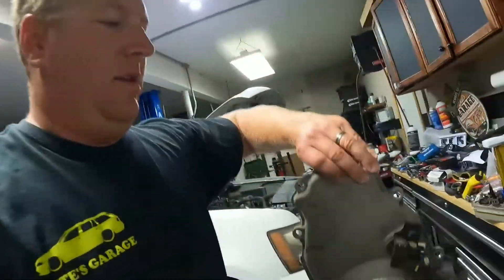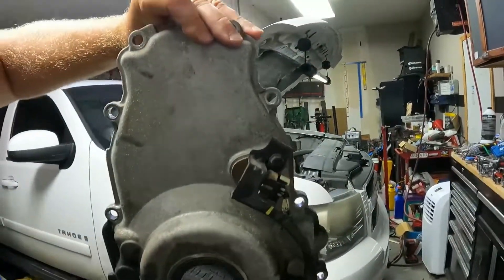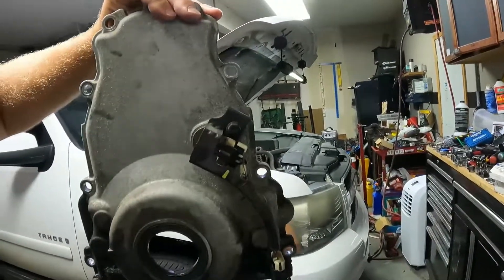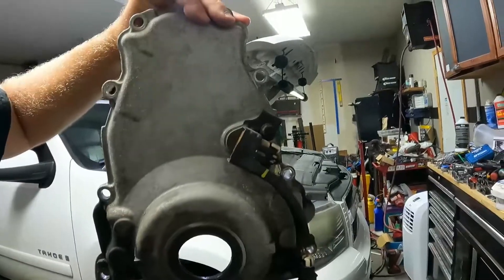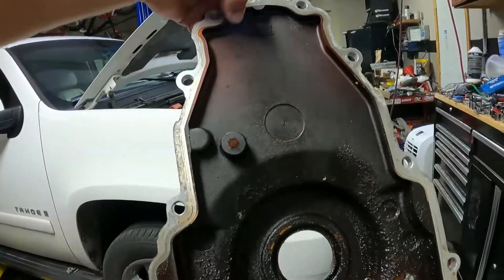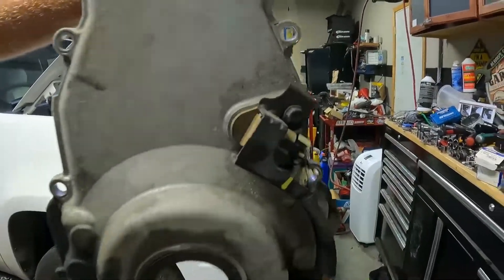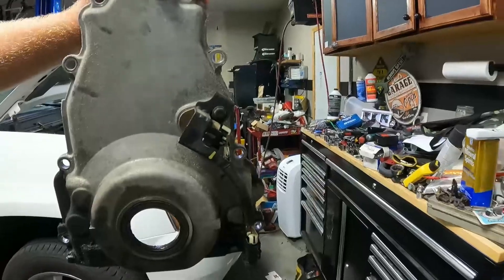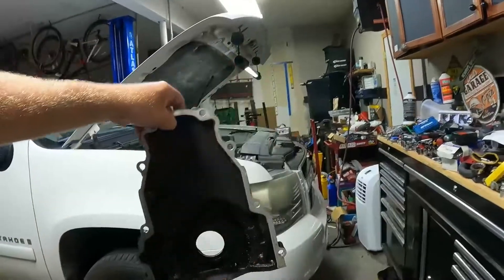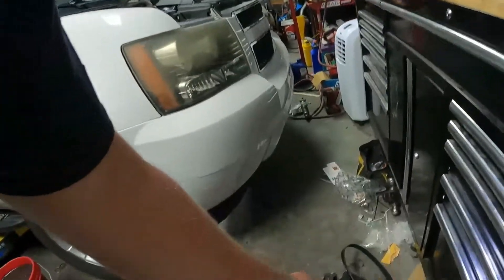If you've ever tried to change out one of these camshaft position sensors on the front cover and you're thinking you'll just replace that sensor because it's easy — it is not. That sensor gets stuck into this cover and you pretty much have to beat it out from the inside in order to get it off. So you're probably going to end up taking this cover off anyway, only to inspect and see whether or not it jumped time.